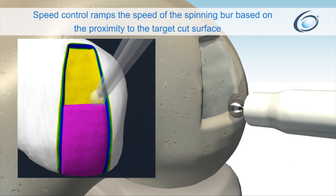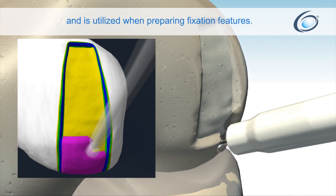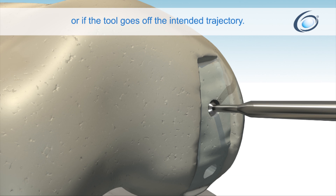Speed control ramps the speed of the spinning burr based on proximity to the target cut surface, and is utilized when preparing fixation features. The system stops the burr from cutting bone when it reaches the bottom of the post hole, or if the tool goes off the intended trajectory.